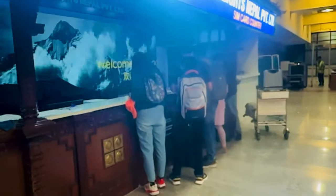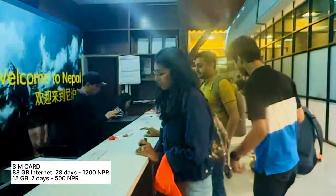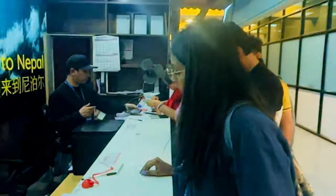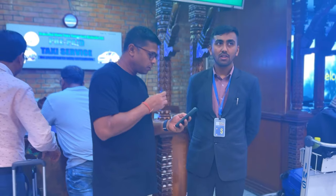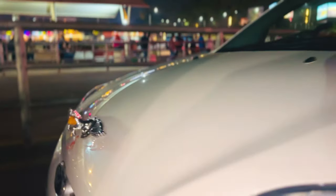You will find a SIM that is valid for 28 days with 88 GB internet and 100 minutes talk time for 1,200 NPR. There is also a 7-day SIM with 15 GB internet and 50 minutes talk time for 500 NPR. If you have a photo that's fine, but if you don't, you will have to pay an extra 50 NPR. The best way out of the airport to your hotel is to take an airport prepaid cab — it cost us around 600 INR or 850 NPR to reach Thamel market, and they accept INR in any denomination.